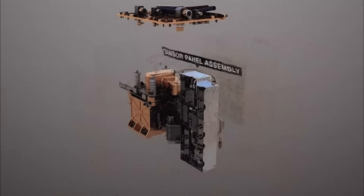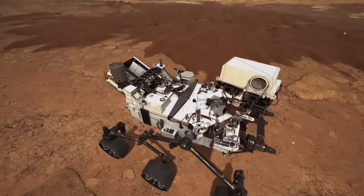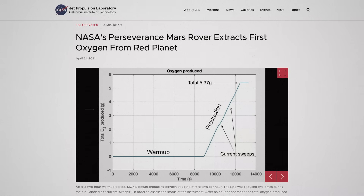MOXIE was deployed on the red planet as part of NASA's Perseverance rover mission in 2020. The MOXIE instrument was designed to extract CO2 from the Martian atmosphere and convert it into oxygen. That experiment was successfully tested 16 times on the Perseverance rover, and the results were far more successful than researchers had been expecting, producing up to 12 grams of oxygen per hour — about double the original goal.